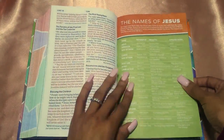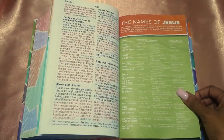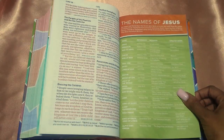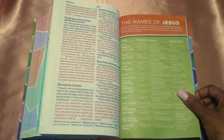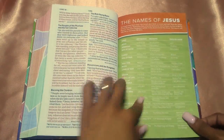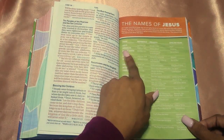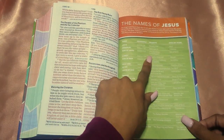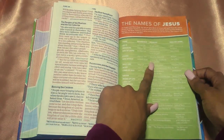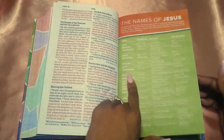Then you have 'The Names of Jesus': Jesus, Emmanuel, Son of David, Christ, Son of Man, Holy One, Word, Lamb of God, Savior, Bread of Life, the Light of the World, Good Shepherd, Son of God, Lord, Lord of Glory, Chief Cornerstone, High Priest, King of Kings, Lord of Lords, Alpha and Omega. They give you the references, the meaning, and the English name — so 'Jesus' means 'Yahweh saves,' 'Emmanuel' is 'God is with us,' 'Son of David' means 'one who brings in the kingdom,' 'Christ' is 'Son of the living God' or the Messiah, 'Son of Man' is 'a divine title of suffering and exaltation,' and 'Holy One' is 'perfect and sinless.'